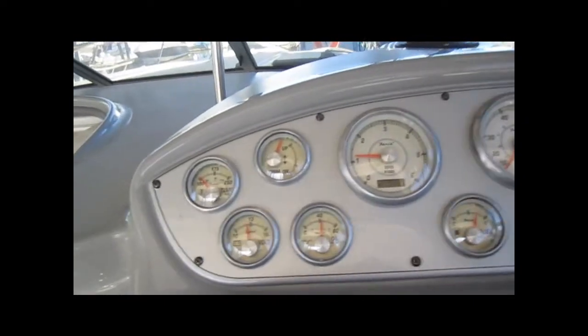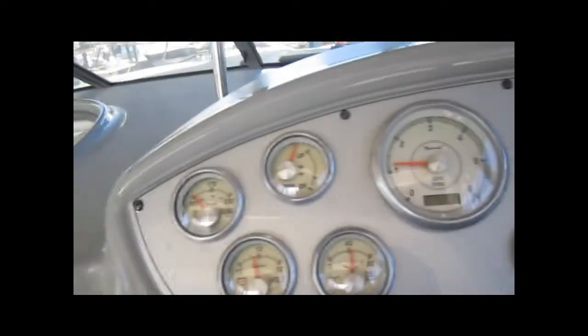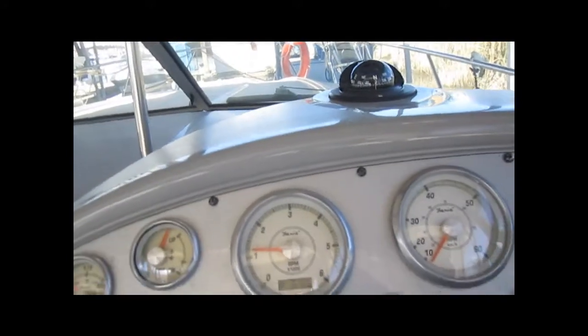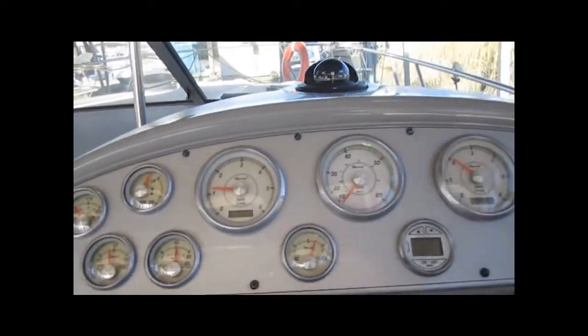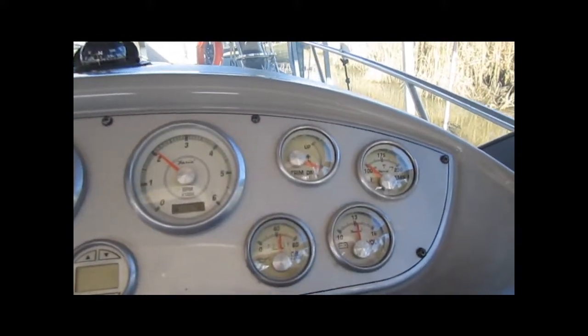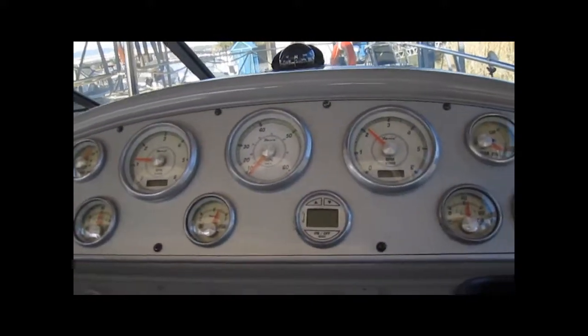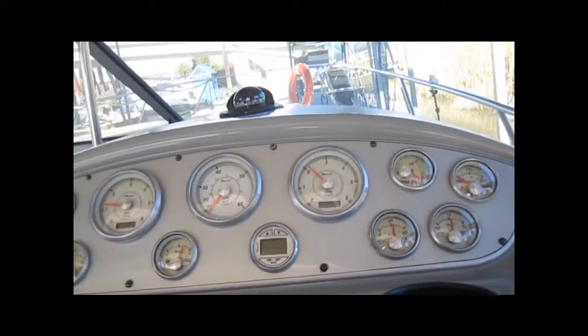Going over to the port engine — we fired that up a second ago. The temp's starting to come up already. 12.5 volts, 40 PSI. The trim gauge on the port engine is not working — we're disclosing that right now. The one on the starboard side is working. Both props are working nicely. 574.5 and 574.7 hours on the starboard engine.